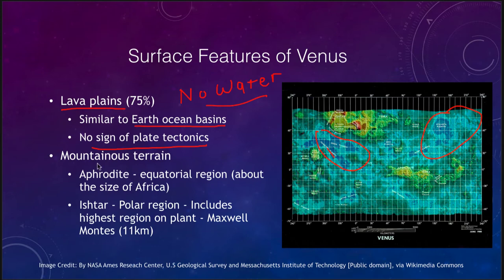The other type of terrain we see is the mountainous terrain, with a couple of different continents in the lighter greens and yellows. There is Aphrodite Terra at the equatorial region, which is about the size of Africa. Then we have Ishtar Terra, which is far north near the polar region, and includes the highest area on the planet — the Maxwell Montes — rising 11 kilometers, or about seven miles, above the surface of Venus.